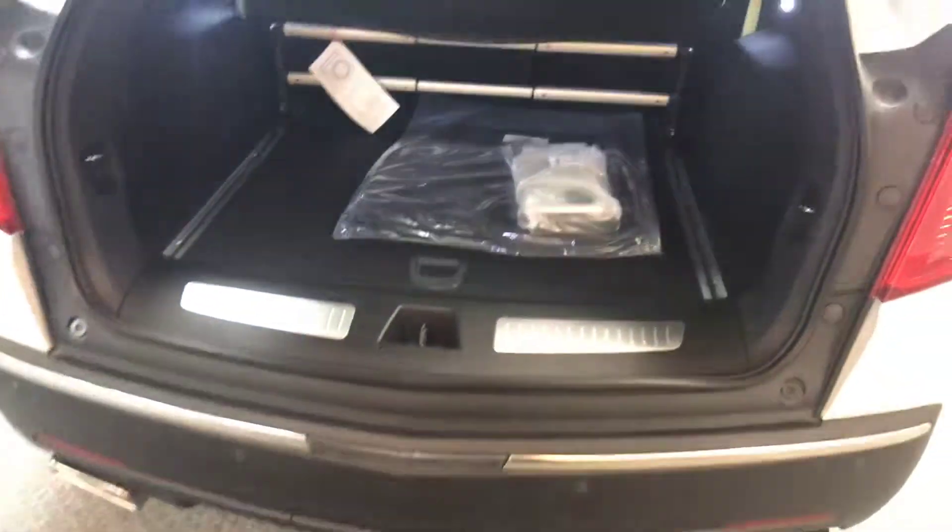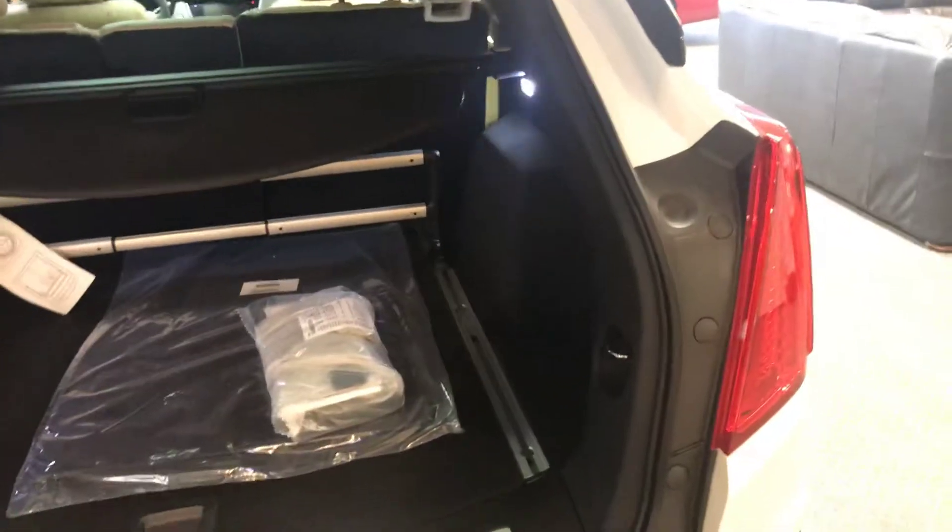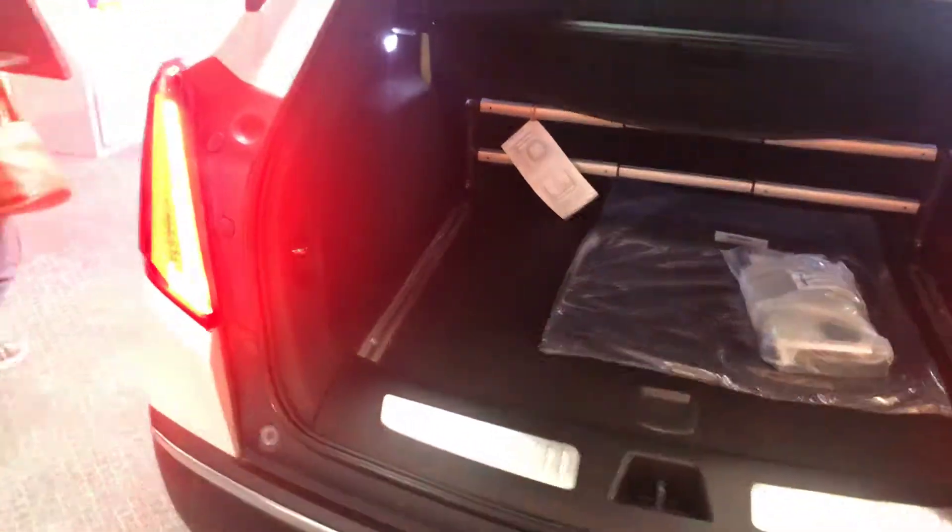This one happens to be all-wheel drive. We sell a lot on the front-wheel drive as well. It's a V6 — it's a nice heavy car, so it's good in the snow. It's an all-around beautiful vehicle.